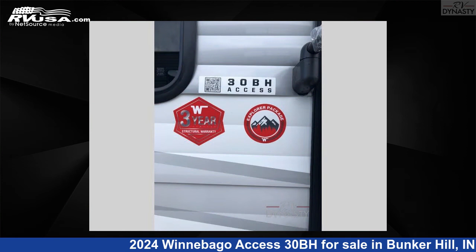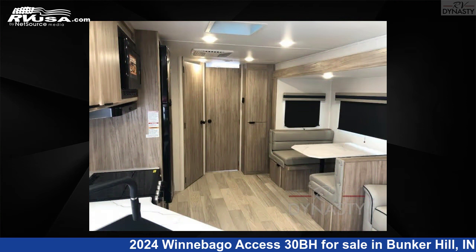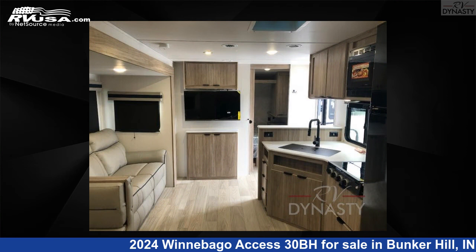This new Winnebago features sleeps 8, slide out. The floor plan layout of this travel trailer features bunkhouse, front bedroom, outdoor kitchen.